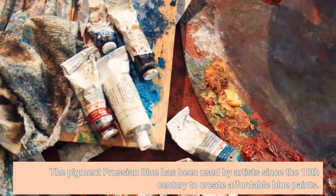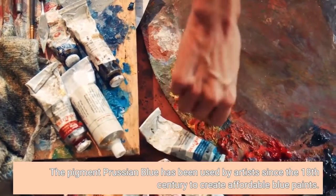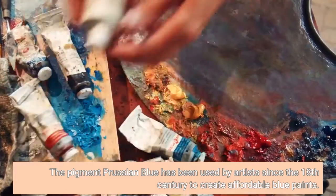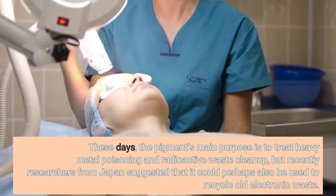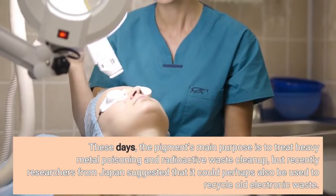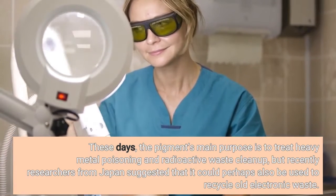The pigment Prussian blue has been used by artists since the 18th century to create affordable blue paints. These days, the pigment's main purpose is to treat heavy metal poisoning and radioactive waste cleanup, but recently researchers from Japan suggested that it could perhaps also be used to recycle old electronic waste.